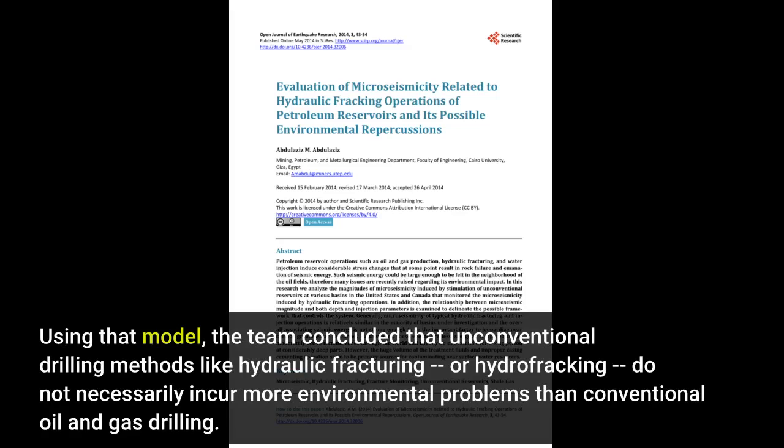Using that model, the team concluded that unconventional drilling methods like hydraulic fracturing, or hydrofracking, do not necessarily incur more environmental problems than conventional oil and gas drilling.